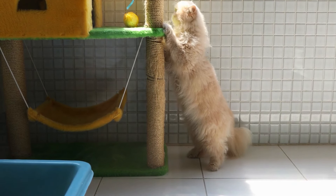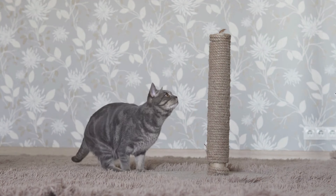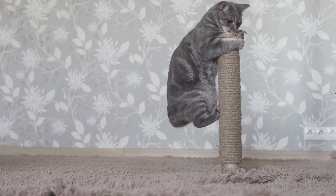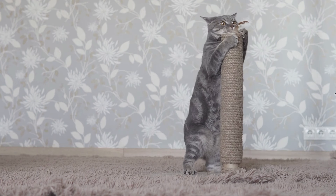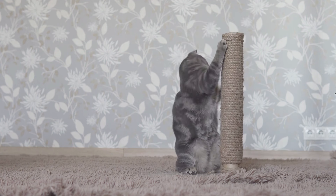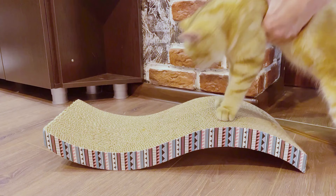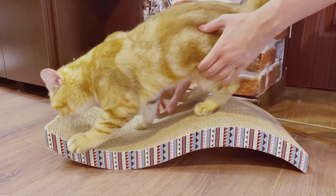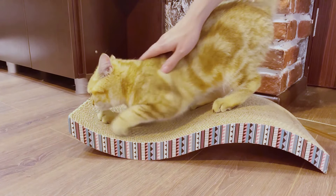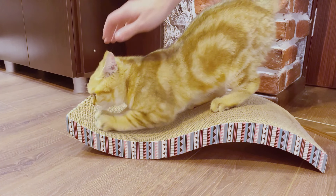Number six: scratching posts. Scratching is completely natural for cats and necessary for their health, as it helps remove the dead outer nail husk, keeping their nails healthy and sharp. It's also a great way for cats to strengthen their upper body muscles. It's important to have plenty of scratching posts throughout the house. If your cat is scratching off-limits surfaces, place a scratching post at each problem area — for example, one next to the couch, another next to a chair, and a third in front of a curtain.